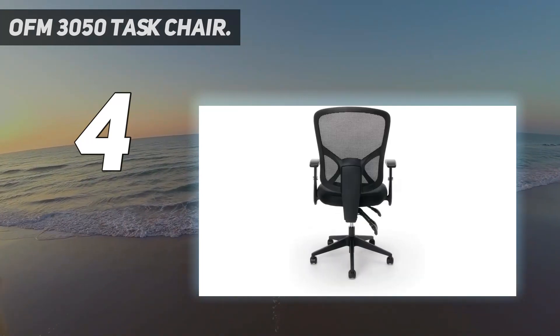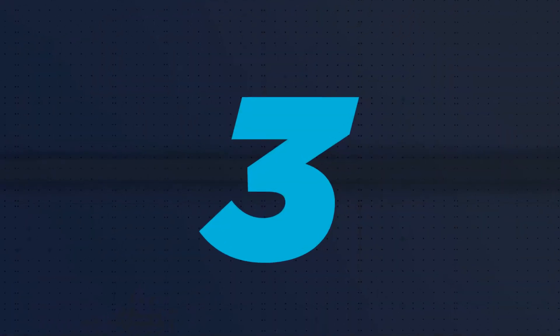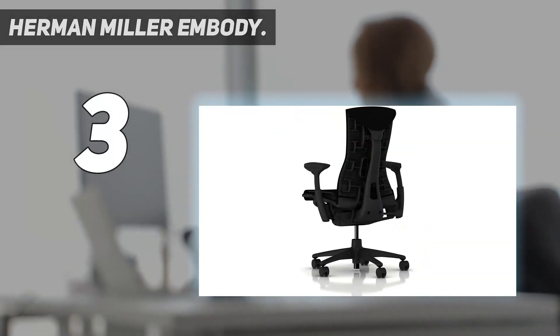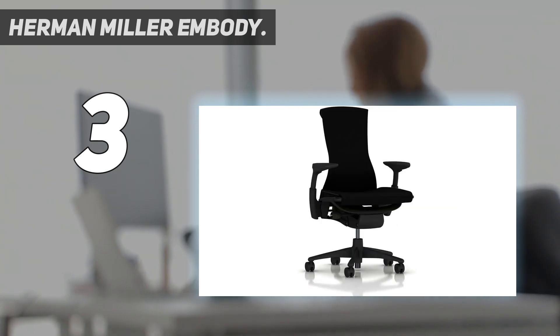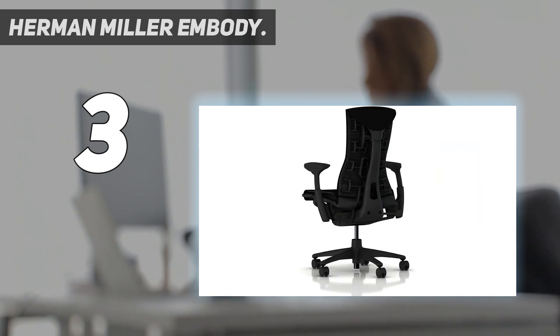At number three is the Herman Miller Embody — a chair designed by ergonomic experts to help you fall into the flow state, a frame of mind characterized by the ideal balance between alertness and relaxation. After inspecting the Embody closely, its flow-inducing feature comes courtesy of the pixelated support backrest — a network of tiny squares that makes up the entire back of the chair, continually flexing as your body moves.